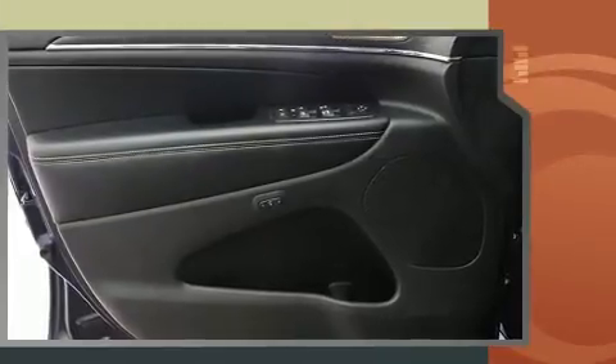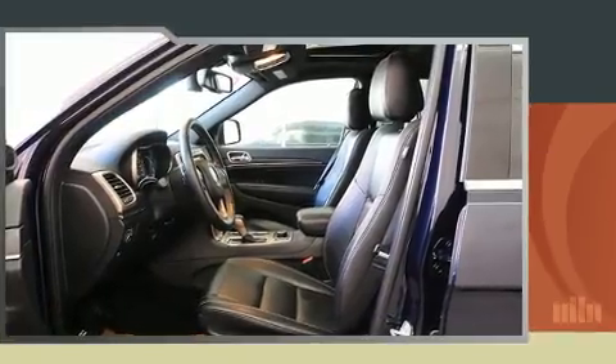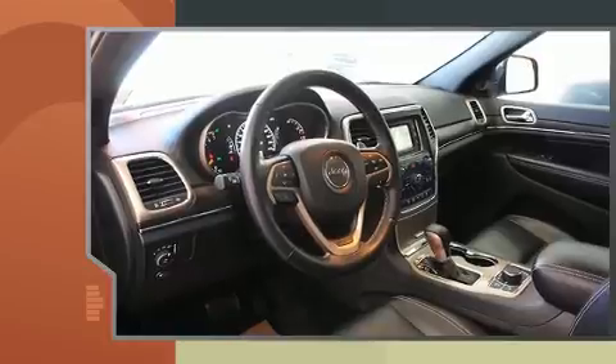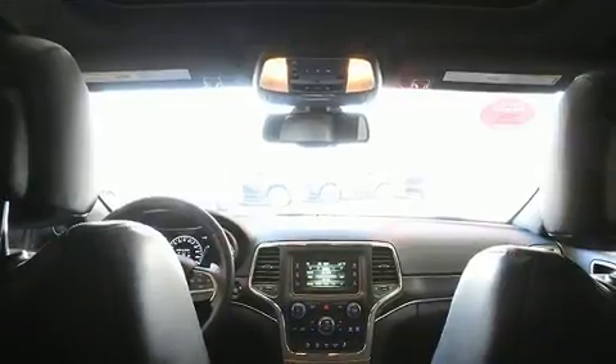Jeep prioritized practicality, efficiency, and style by including power front seats, a built-in garage door transmitter, automatic dimming door mirrors, a power rear cargo door, remote keyless entry, and seat memory.